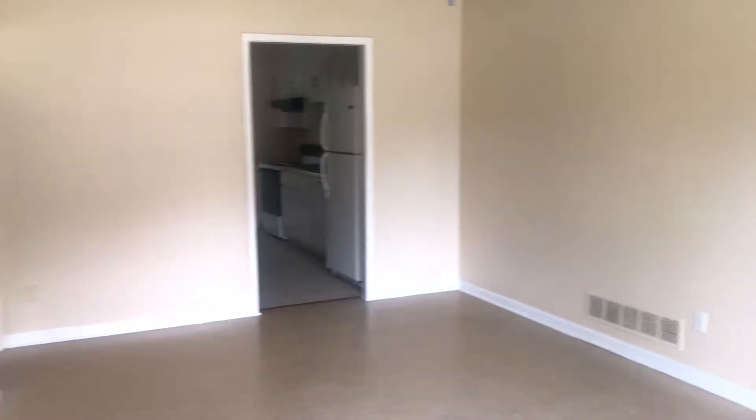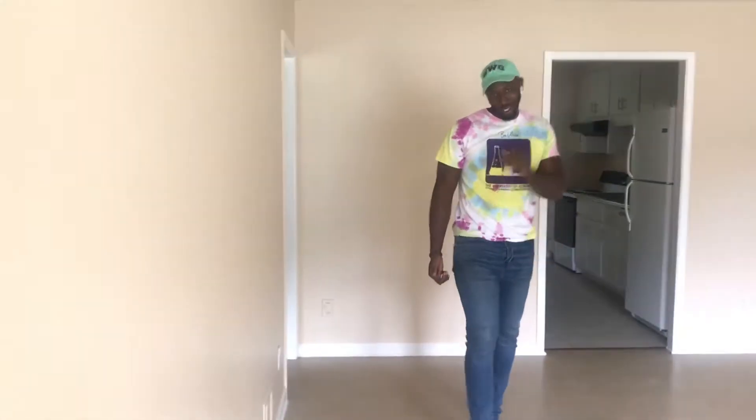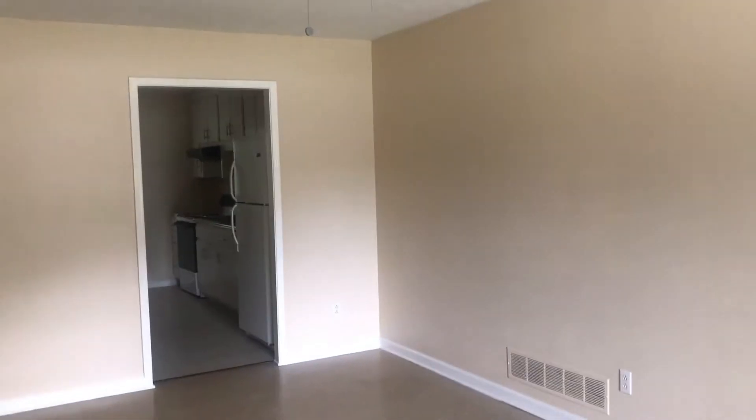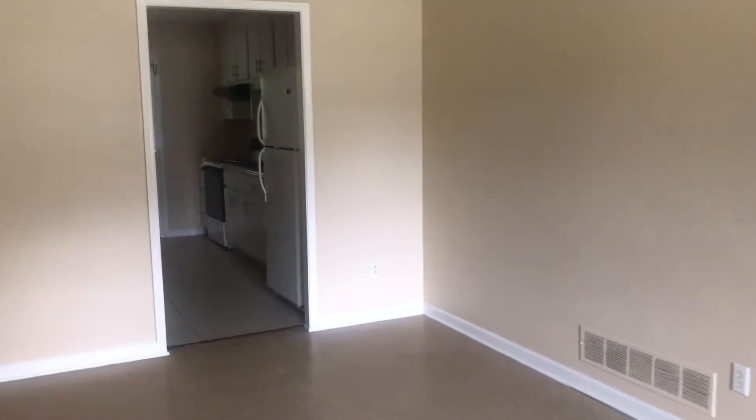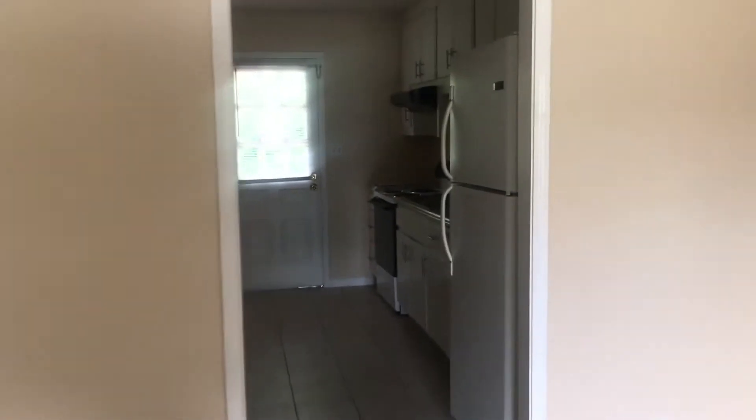When you walk into our apartment, this is what you see — it leads right into the living room, then comes right into the kitchen.